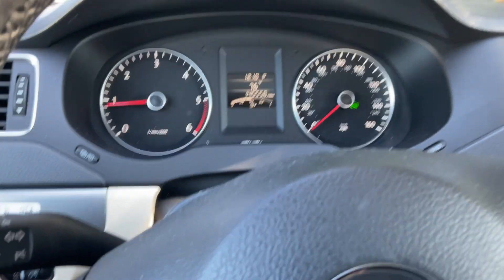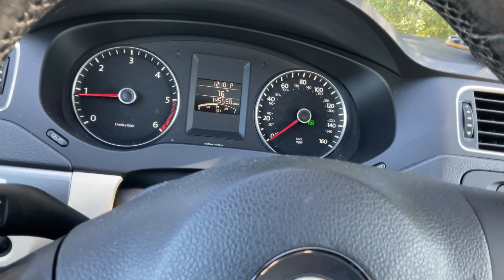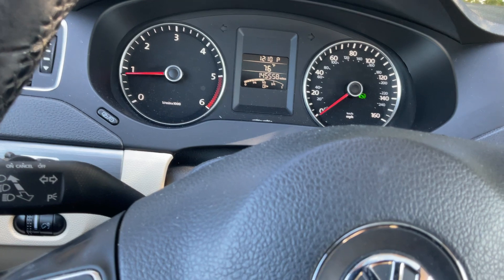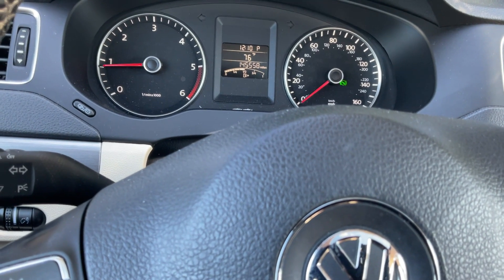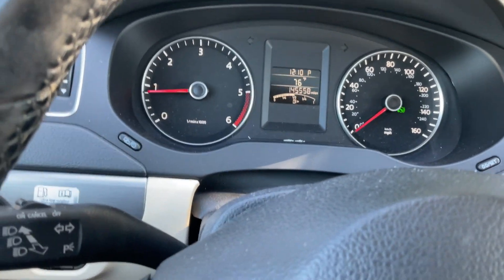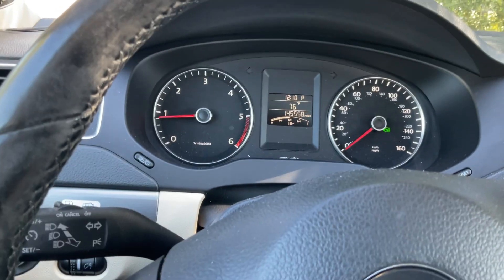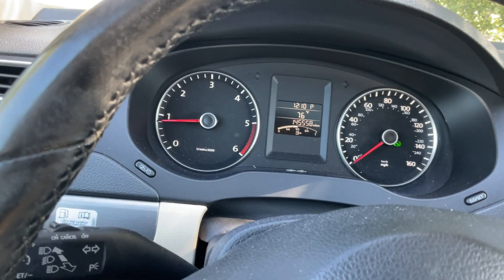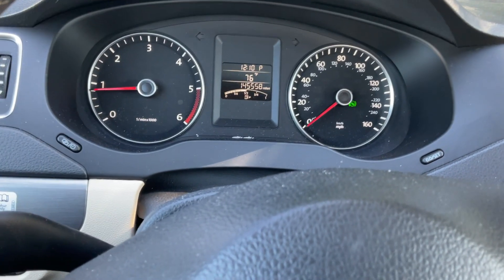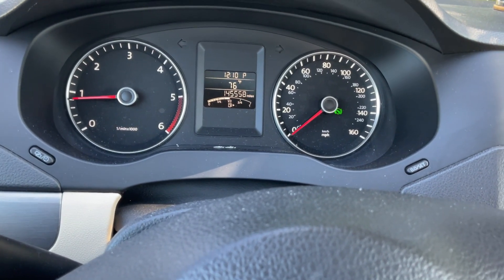I've already driven about 10 miles. When you drive a car for a drivability check, you don't want to just do 20 miles straight. The right way is to take short drives — cycle the key, turn the car off, turn it back on — do that like 10 times. Stop, cycle, stop, cycle. Then check for fault codes. That's how I like doing it when I've got a check engine light.